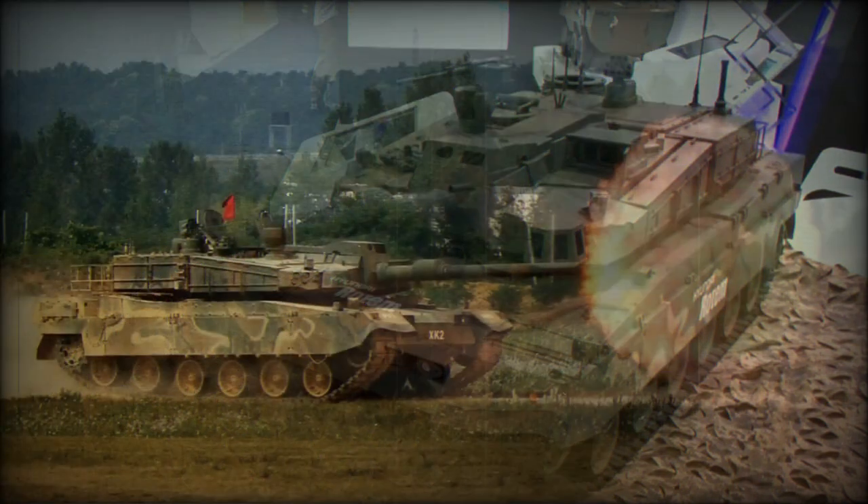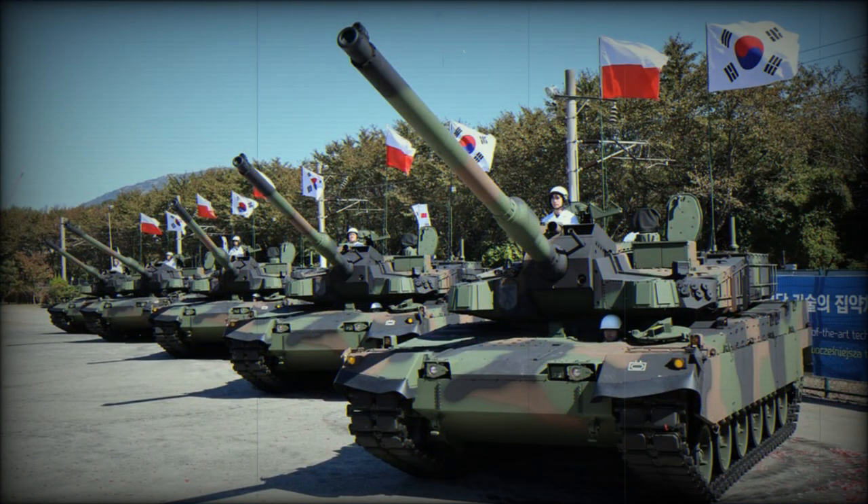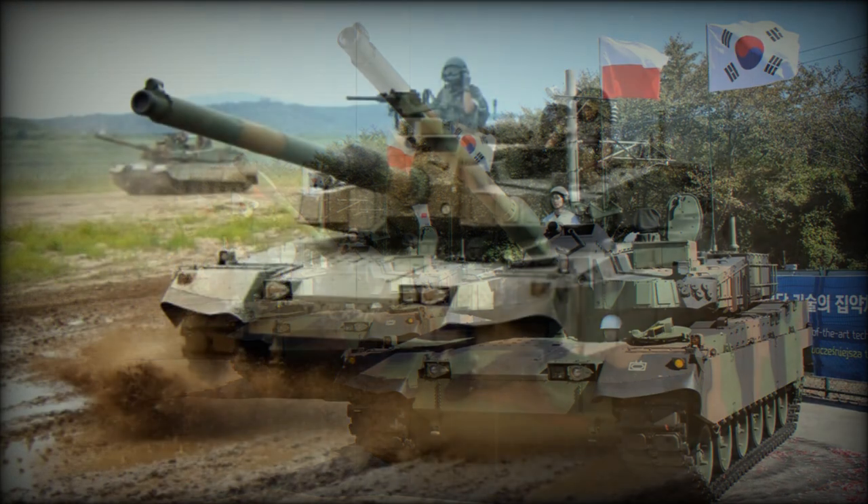The South Korean army has a requirement for around 300 of these new tanks. The K2 Black Panther will supplement and service the upgraded K1 and K1A1 main battle tanks. In 2022, Poland made a deal to acquire 980 K2 tanks, and the first K2 tanks were delivered to Poland during the same year.